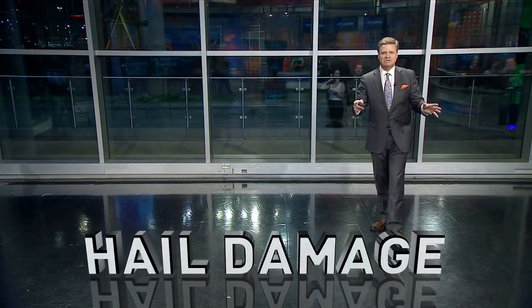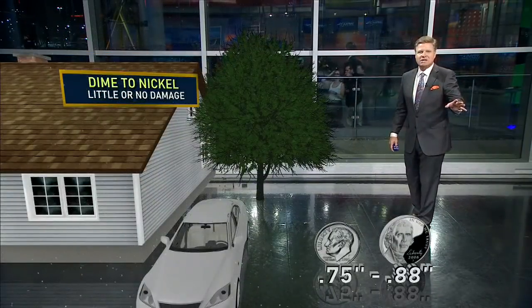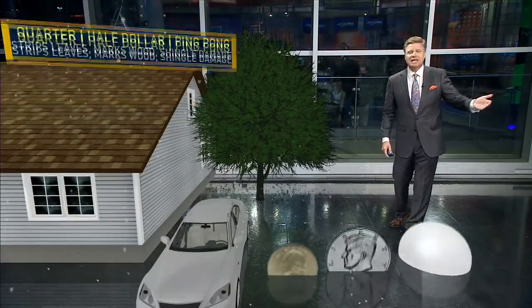Let me break this down for you. Let me show the hail sizes and what the different hail sizes mean as far as damage goes. When you take a look at the dime to nickel size stuff, that really doesn't do any damage. It makes for some good tweets when you send them to me, and I certainly appreciate that.